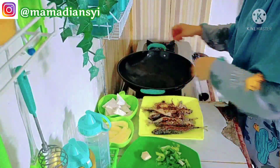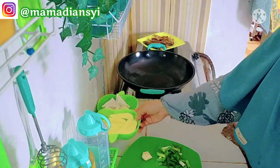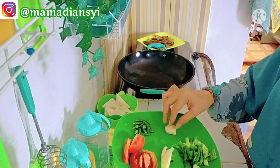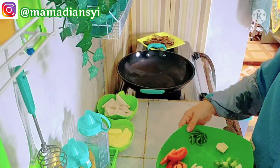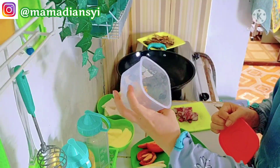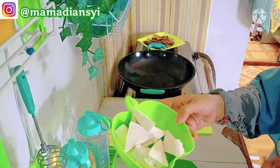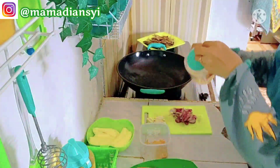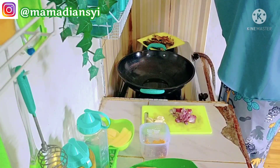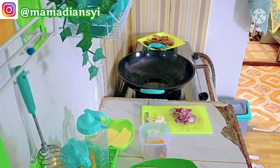Ini aku mulai masak. Di sini ada ikan yang sudah aku goreng, setengah kilo. Aku mau masak menu biasa aja, menu yang tidak direncanakan, pakai bahan yang ada aja. Di sini ada kentang satu biji besar yang sudah aku potong-potong, ada tomat, ada cabai, ada jahe, ada lengkuas, bawang putih dan bawang merah yang sudah diiris. Di sini aku lanjut juga menu kedua, ada tahu yang mau aku goreng pakai tepung, pakai minyak sedikit. Ini menu yang biasa kami masak di sini.